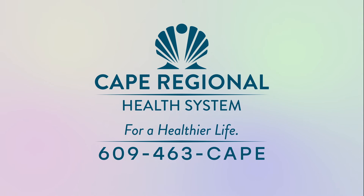This health video has been brought to you by the Cape Regional Health System. For more information on services and for a healthier life, call 609-463-CAPE.